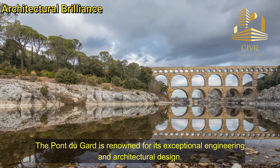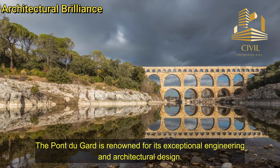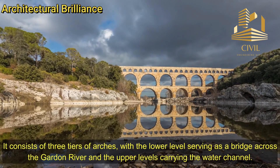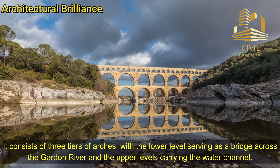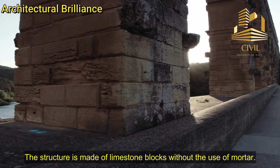Architectural Brilliance: The Pont du Gard is renowned for its exceptional engineering and architectural design. It consists of three tiers of arches, with the lower level serving as a bridge across the Gardon River, and the upper levels carrying the water channel. The structure is made of limestone blocks, without the use of mortar.